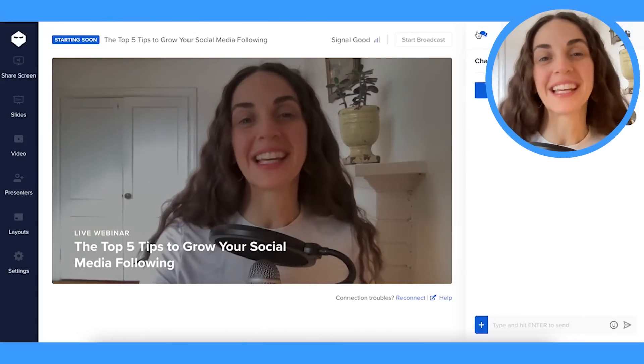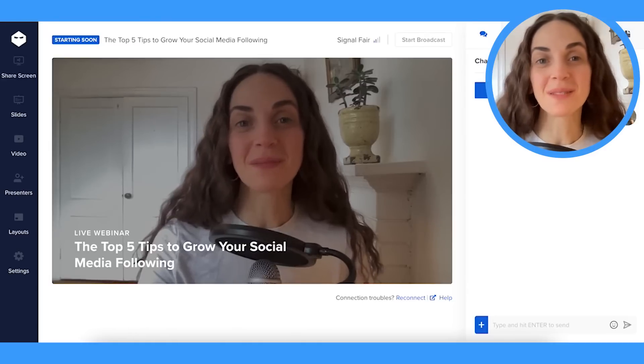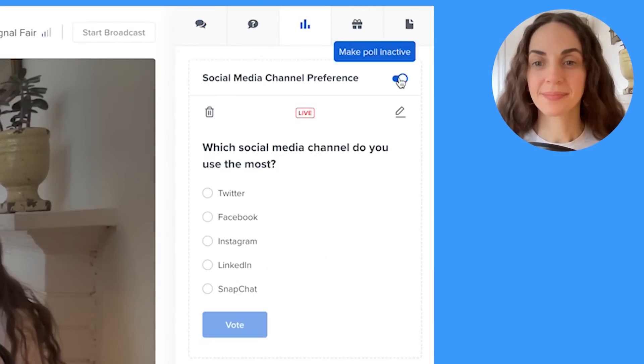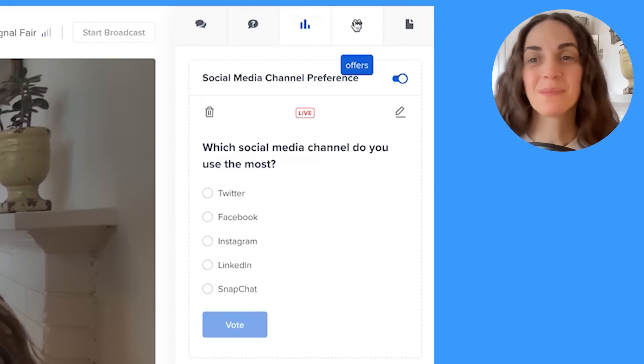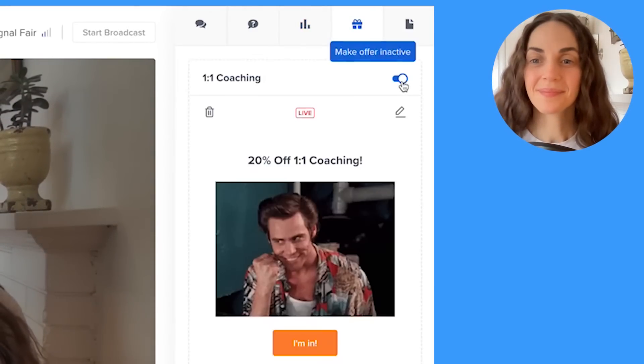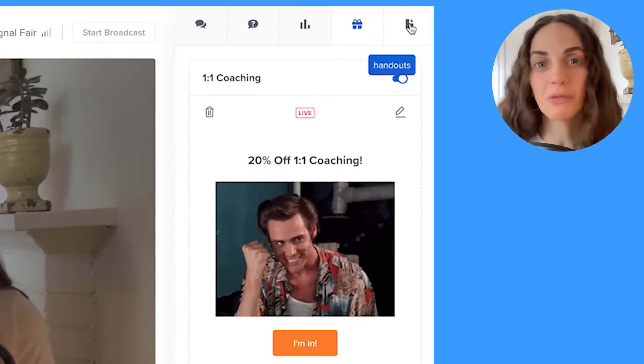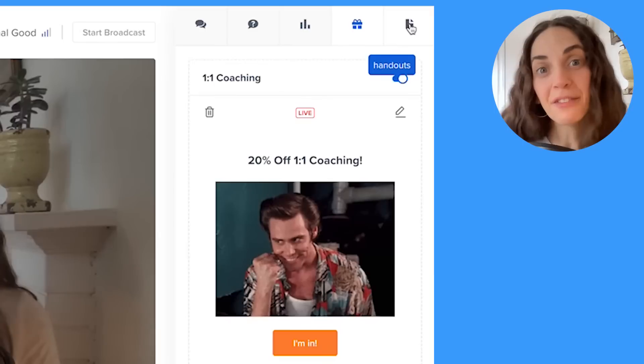You can even set polls to get insight about what your audience wants. You can provide an offer for an upcoming course, and even provide a handout for your registrants to continue their learning after your webinar has ended.